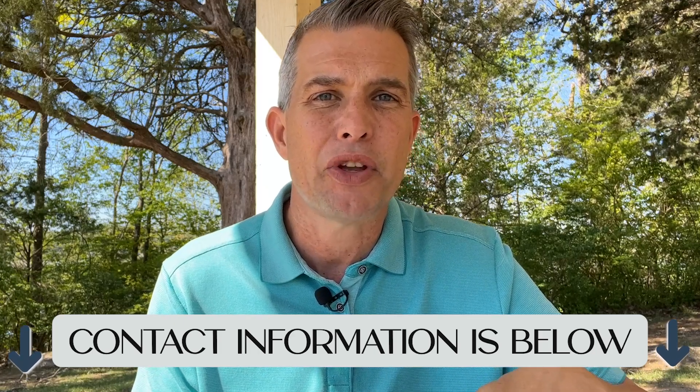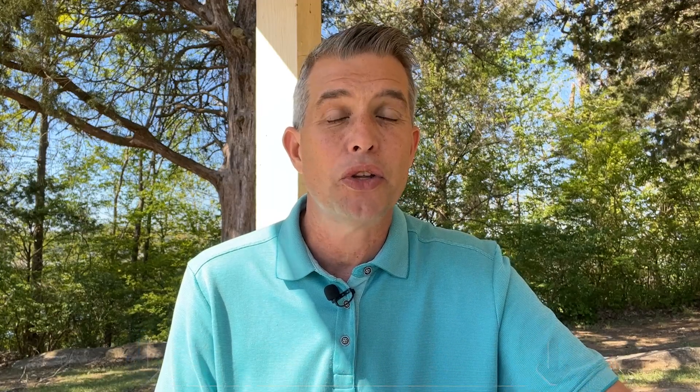If you are new to this channel, don't forget to subscribe below. Also, the contact information is down there — reach out to us. Give us a phone call, a text, or an email. Or get on a Zoom meeting and we can meet face-to-face online and get this process started. If there's an area we haven't covered that you'd like to see us cover in a future episode, please put that in the comments below. Until next time, I hope to see you guys around town.